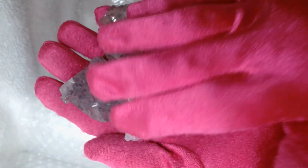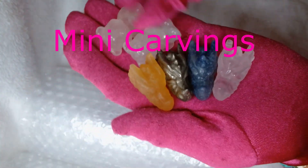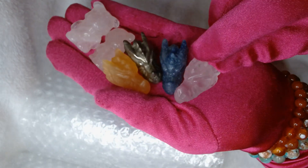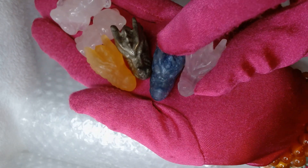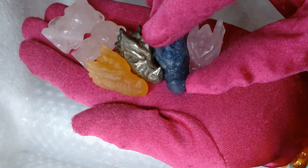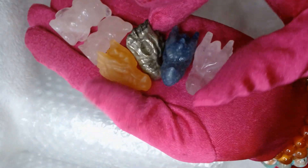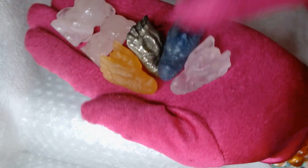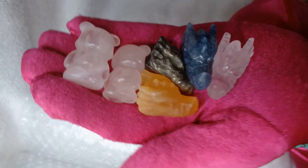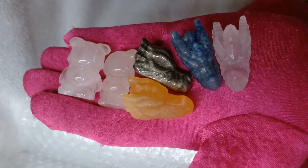I bought these adorable little mini carvings. These two are rose quartz bears, a rose quartz dragon head, I believe this is blue aventurine, this is a pyrite, and this is yellow calcite - though it could be apatite too, but I don't think so because apatite is a little bit more expensive than blue aventurine. I think I have some more mini carvings like these in my lot that were all packed separately.